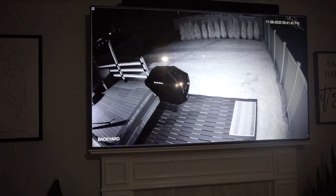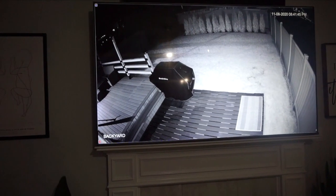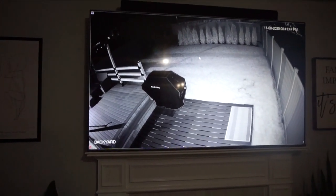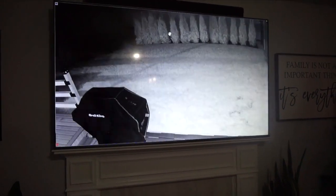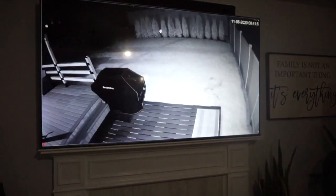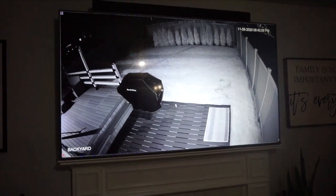It's all thanks to the cameras' infrared in our backyard. I'm incredibly happy with them, and as I mentioned, we have a lot of wildlife activity in the area because we are so close to the lake.